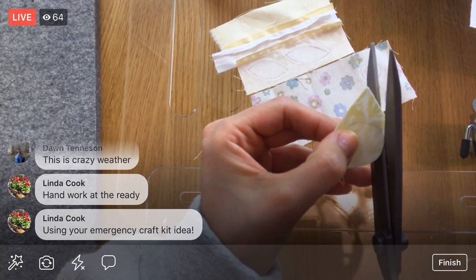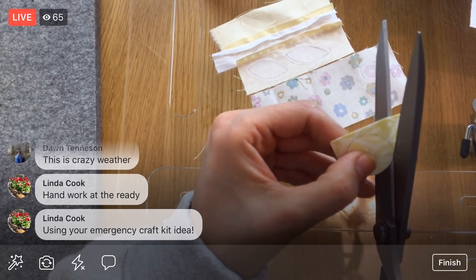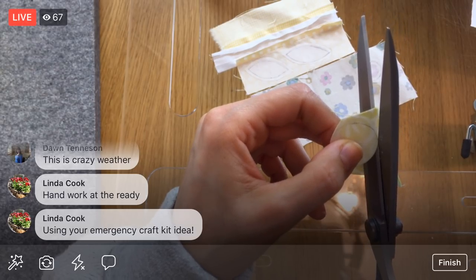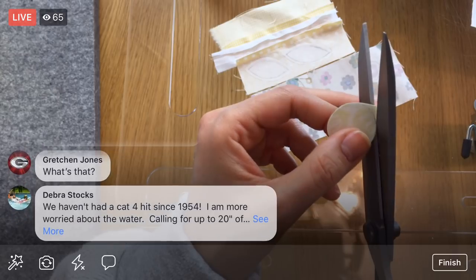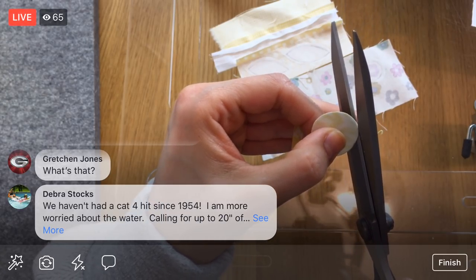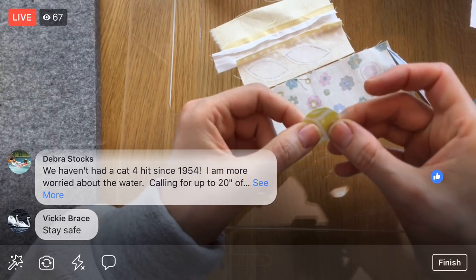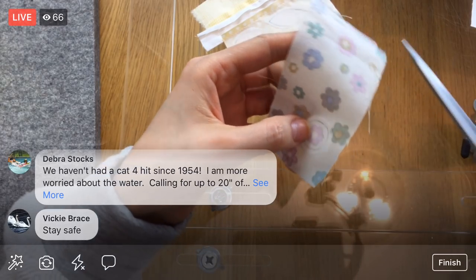I'm doing just the raw edge appliqué technique — there's just so many techniques! Linda's using the emergency craft kit idea — nice! I always have a go-to craft kit I sometimes travel with. In the car I have an emergency craft kit — right now it's an English paper piecing project that will never ever end, but if we're stuck somewhere I always have a project.